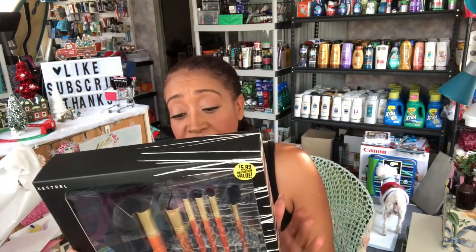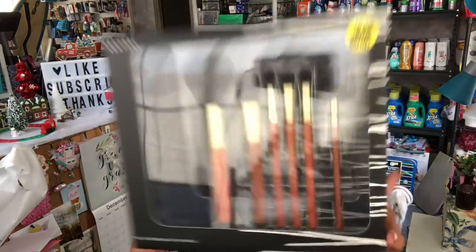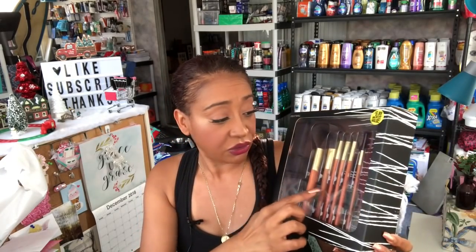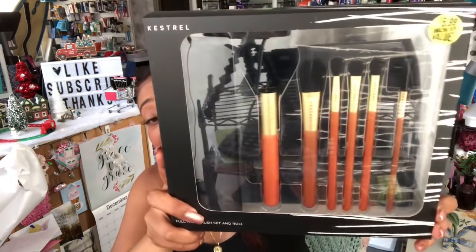The last thing I got — I should not be buying these but I cannot resist — is the Kestrel bamboo wood brush set. It retails for $5.99 and comes with a brush holder, a face brush, powder brush, foundation brush, eye blender, all-over eyeshadow brush, eye definer brush, and a brow brush. That's seven brushes. These retail for about $15.99 at Ulta so it's a really great brand and a great deal. I may add it to a giveaway.